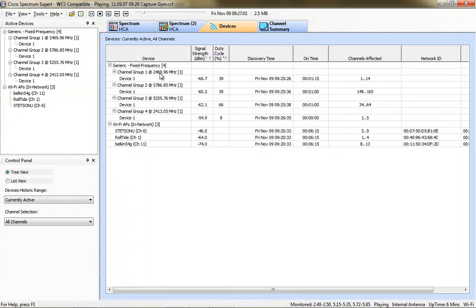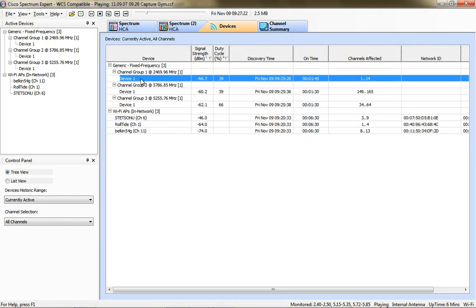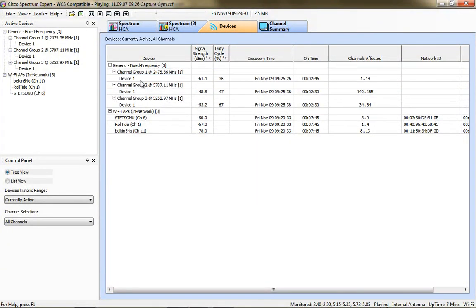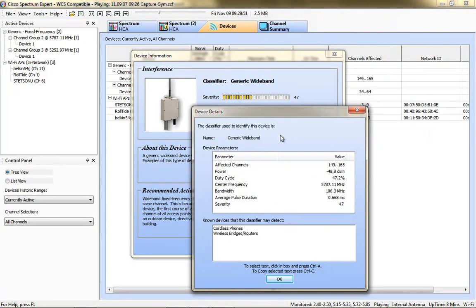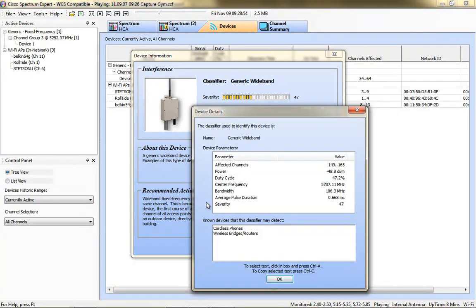I don't believe it was any PA system, but the application was unable to detect what type of device it was, so it was listed under the header of generic fixed frequency. When you click on the device identifier under the device tree, you can get additional information from the Cisco Spectrum Expert application. It tells you about the device, gives a live display of severity, recommended actions, and an advanced tab showing affected channels, duty cycle power, center frequency, and bandwidth.